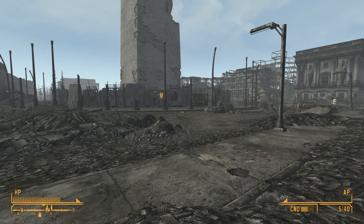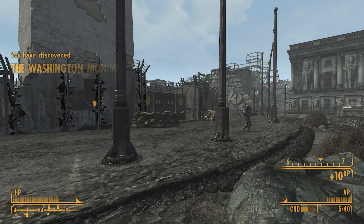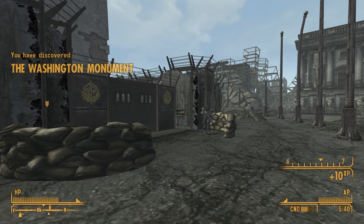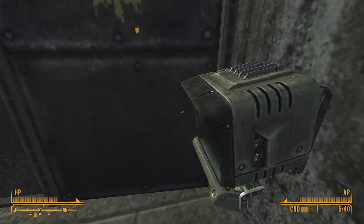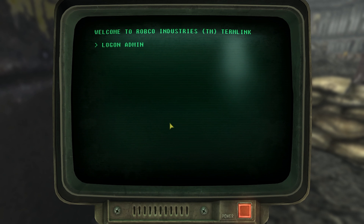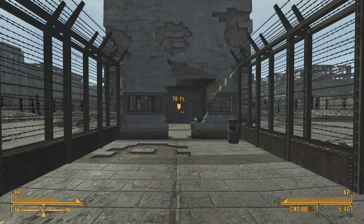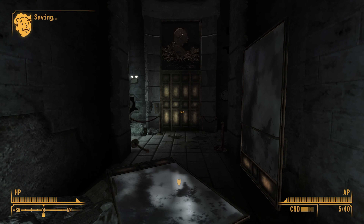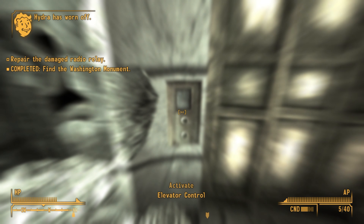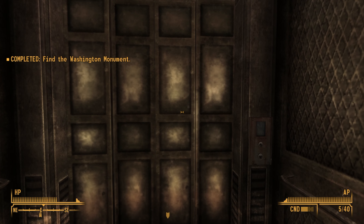You've got the Brotherhood of Steel fighting the Super Mutants all the way along this place. Good God. Brotherhood folks, come on, help me! I'm a vulnerable early-game player. Well, that was easy. I think there's actually some good stuff at the top of this. Let's go to the top of the Washington Monument.